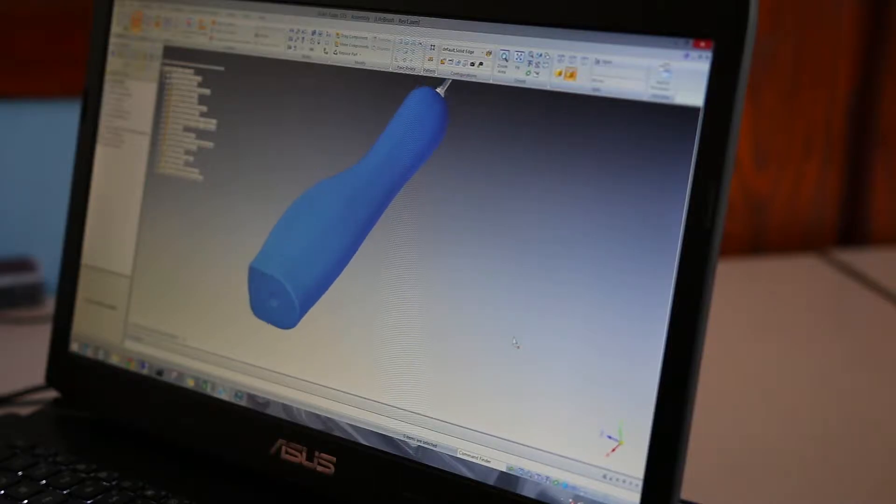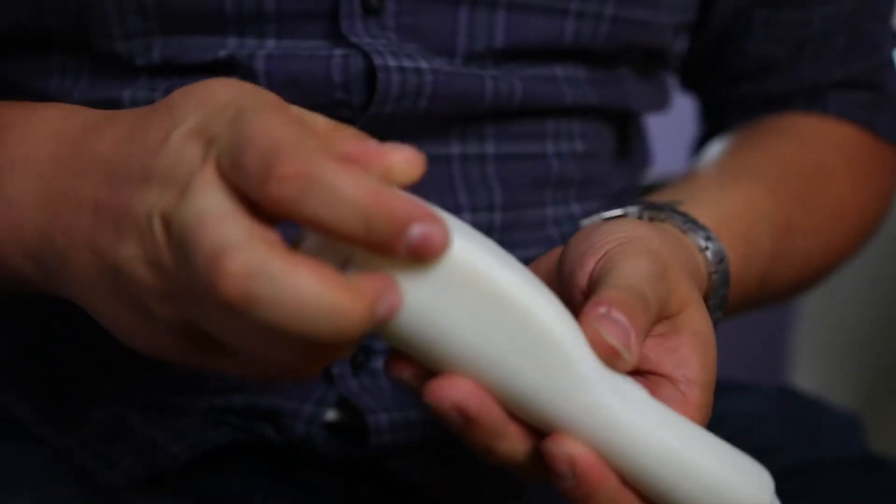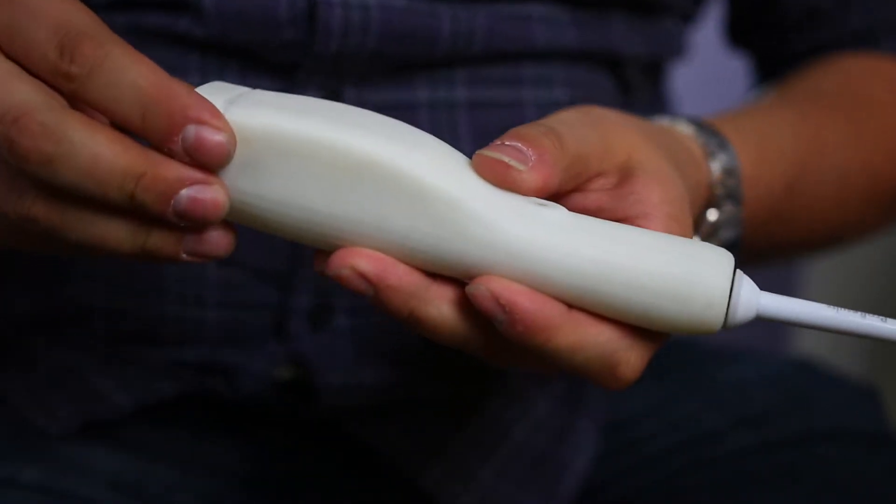One of the unique features of this device is the motion tracking that has never been implemented at this scale in this sort of device before, and our team of engineers and software designers are making excellent progress.